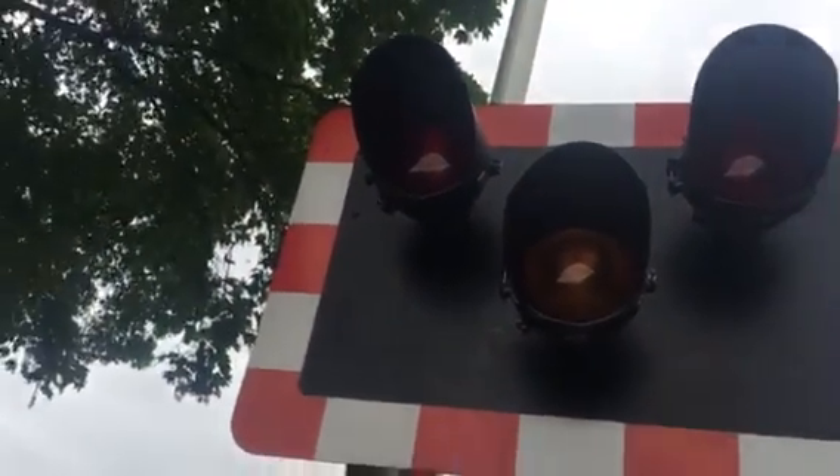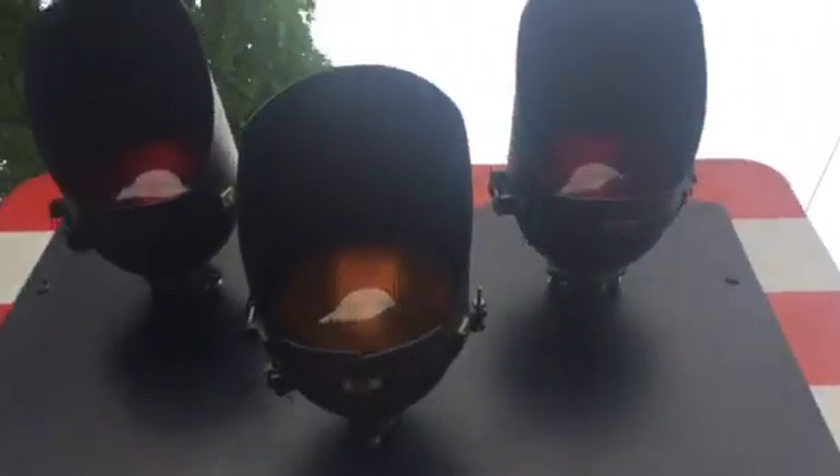Hi there guys, Joe here. Now here we have an intro of Ashford-Bowdler level crossing in Shropshire. This crossing has halogens — third halogen crossing of the day. Pretty good.